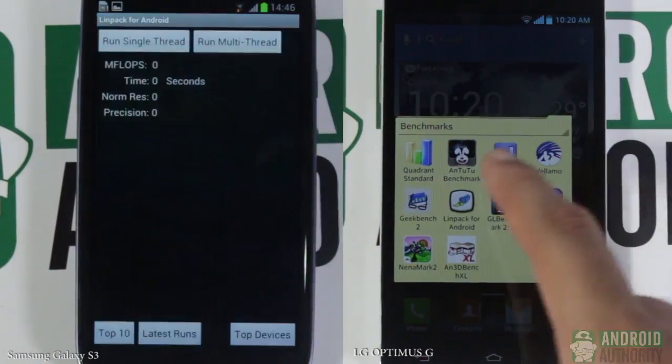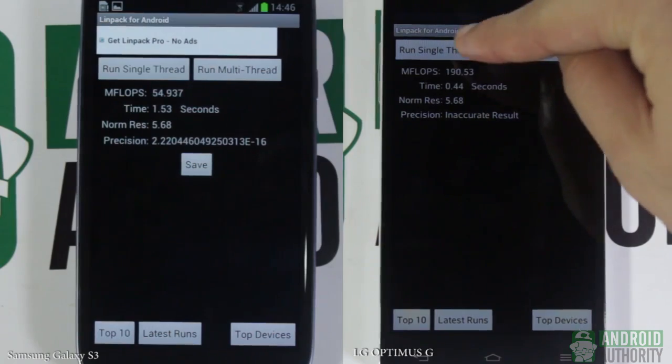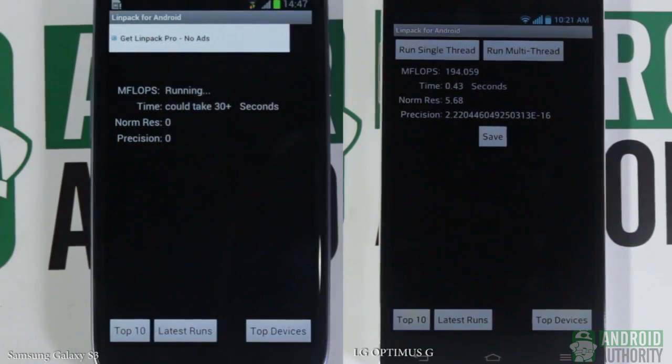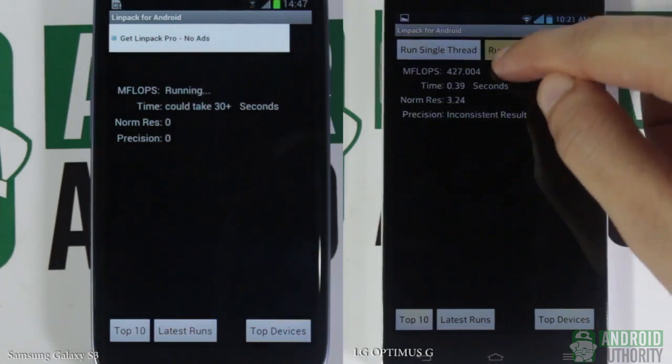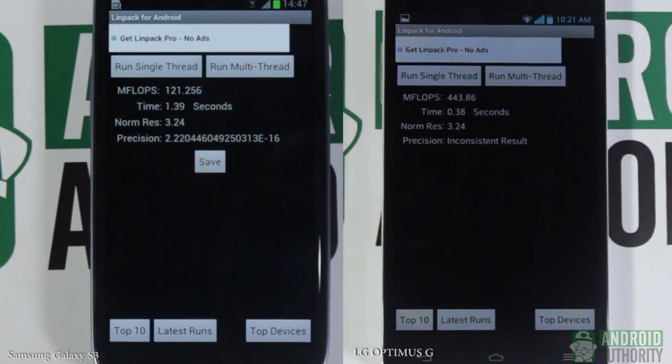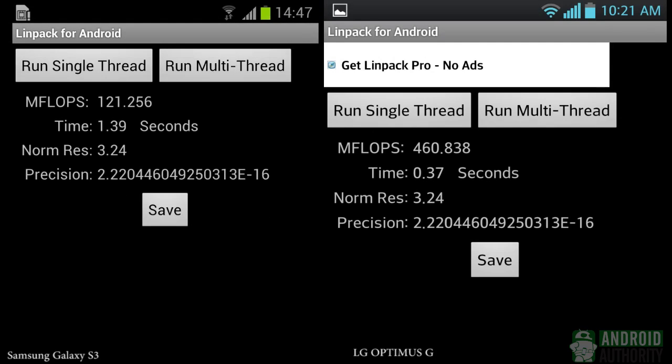To measure CPU computing speed, we used LINPACK for Android. This benchmark measures how fast the CPU solves a dense n-by-n system of linear equations AX equals B, which is a common task in engineering. Results are represented in millions of floating-point operations per second, also known as megaflops or mflops — the higher the mflop score, the better. We performed two tests, single-thread and multi-thread. For the single-thread test, the Exynos 4412 got a rating of 54.937 mflops, while the Snapdragon wins with a score of 194.059 mflops. In the multi-thread test, the Snapdragon still beats Exynos with a rating of 460.838 mflops against 121.256 mflops from the Samsung processor.